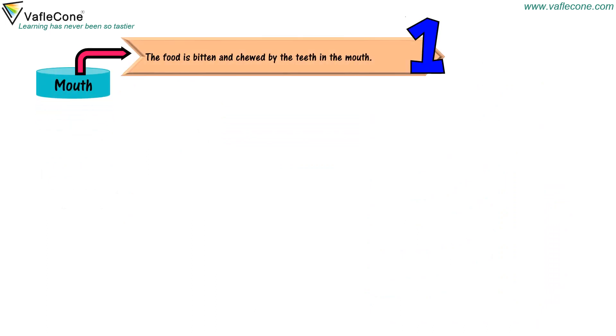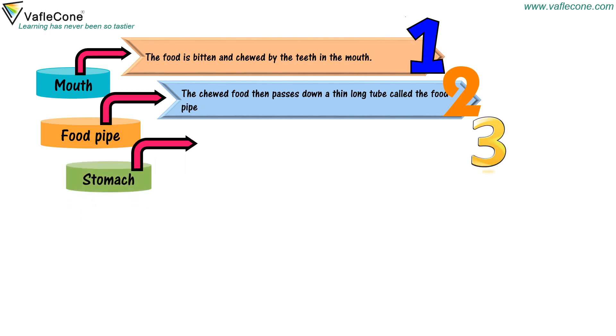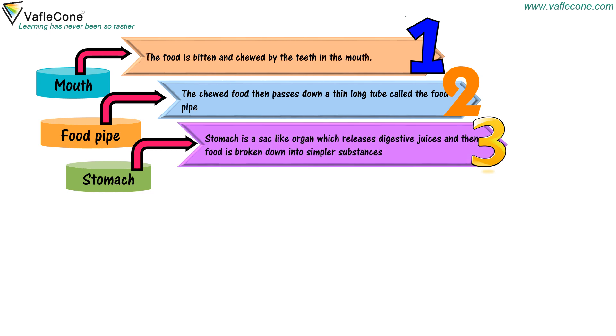Mouth — food is bitten and chewed by the teeth in the mouth. Food pipe — the chewed food then passes down a thin long tube called the food pipe. Stomach — the stomach is a sack-like organ which releases digestive juices, and food is broken down into simpler substances.